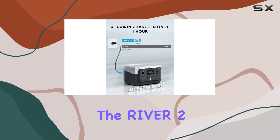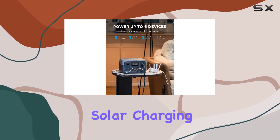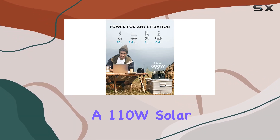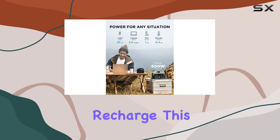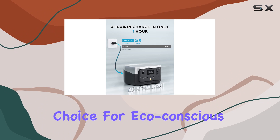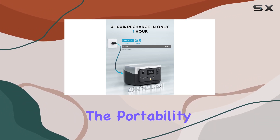Now let's talk about sustainability. The River 2 supports fast solar charging, utilizing clean and renewable energy. With a 110W solar input, you can recharge this power station in as fast as 2.3 hours, making it an excellent choice for eco-conscious adventurers.